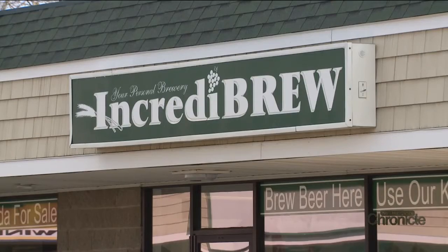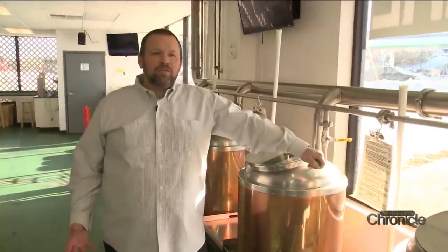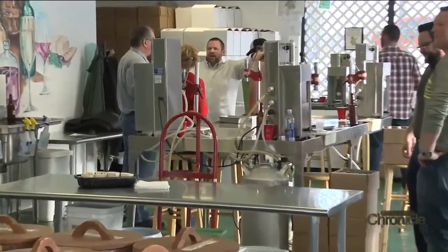What happens here is a very lab-like setting. A lot of folks will come in and actually make their batches of beer, wine, or soda. The Croswells bought Incredibrew in 2015 after Eric, a long-time customer, decided to give up his corporate job and turn his hobby into a business.